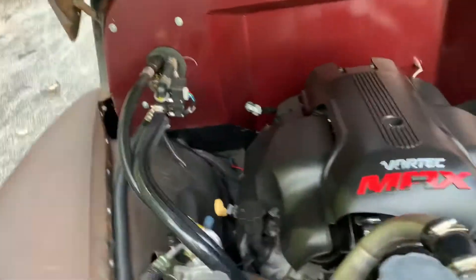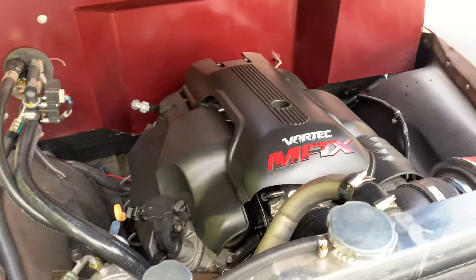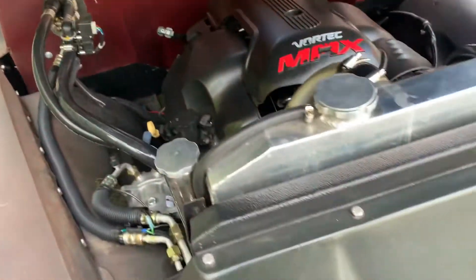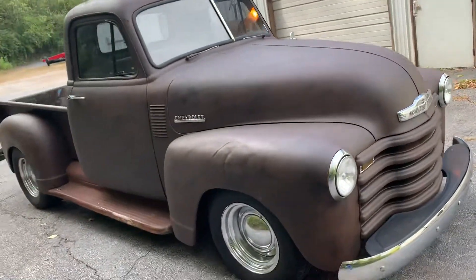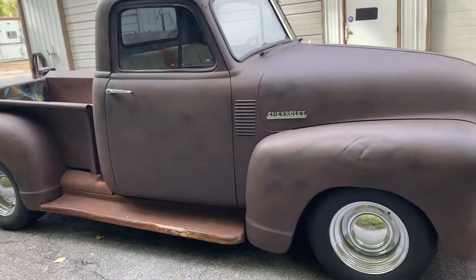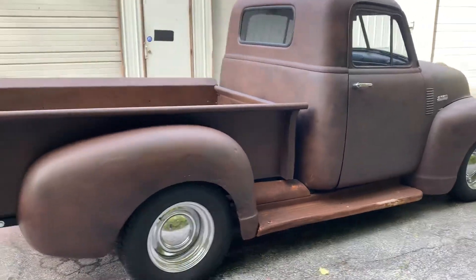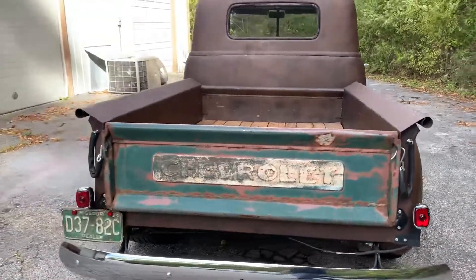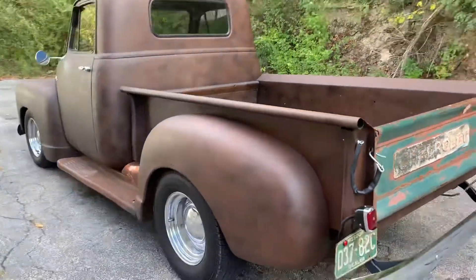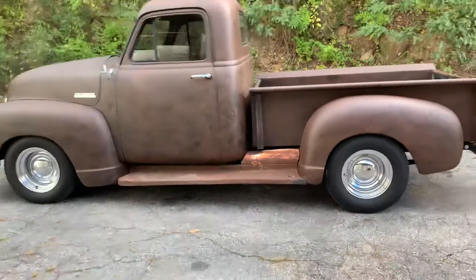Looking under the hood here, we got a 5.3, it's been built — cam, all new goodies on the inside, coils, all that stuff. Trans is a 4L70, which is the better version of the 4L60. Runs good, sounds good. Thumbs up every time you're out in it. This one is coming soon.